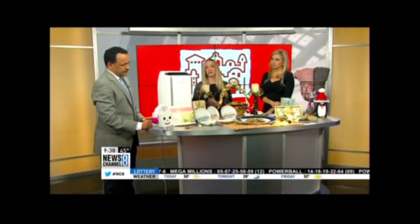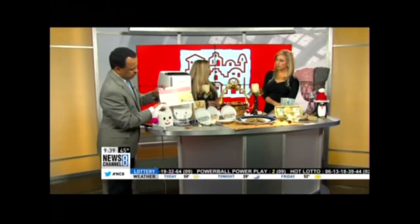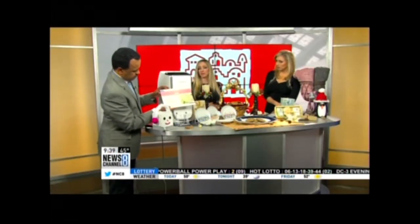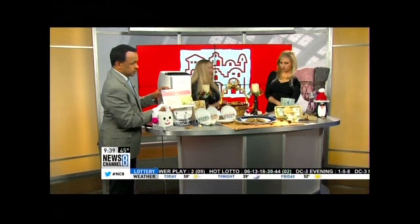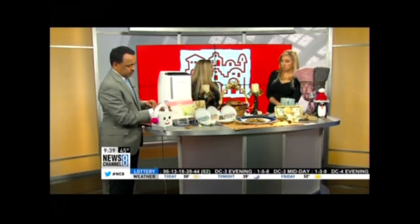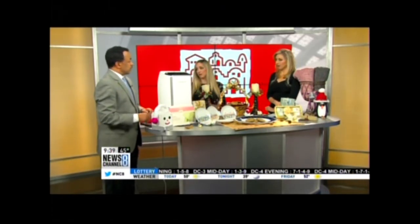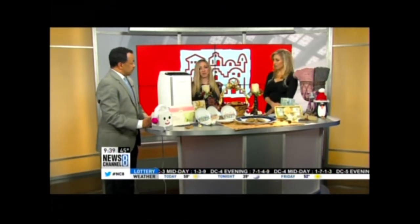Penzen is a great company — they just expanded to the DC area. At Penzen.com, they are an on-demand paint service. You can go online, pick the paint, get the supplies, and they'll come in. They're licensed and bonded and start to finish they will do your project for you, so you don't have to worry about that while you're doing all your holiday shopping and cooking.